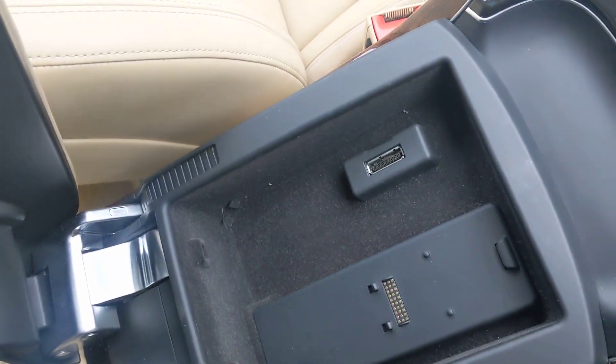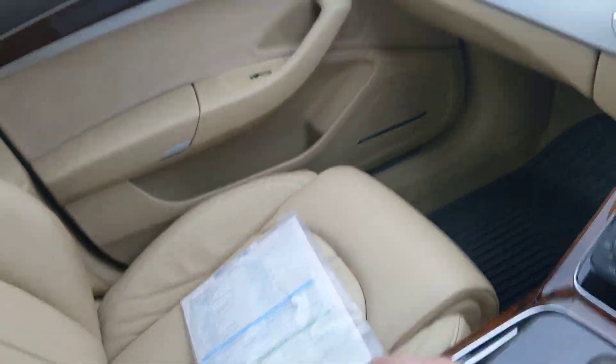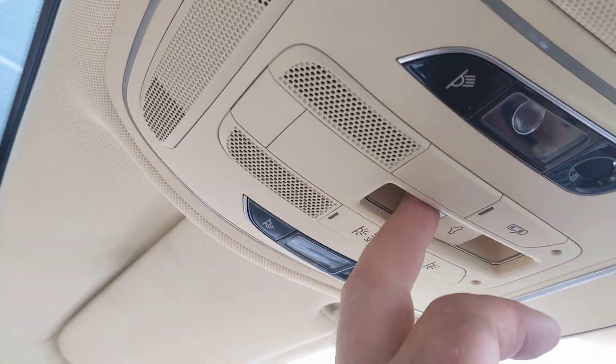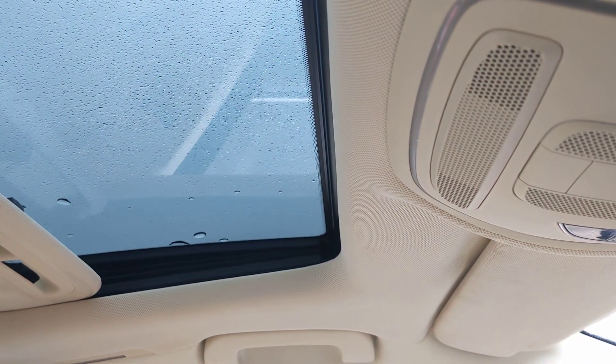A couple of cubby holes there. It's got the phone cradle and plug-in here — often they put it in the glove box but on this one it's in the centre console. I'm not going to open the roof because it's now raining, but the controls are here for the tilt, and the blind manually pulls through.